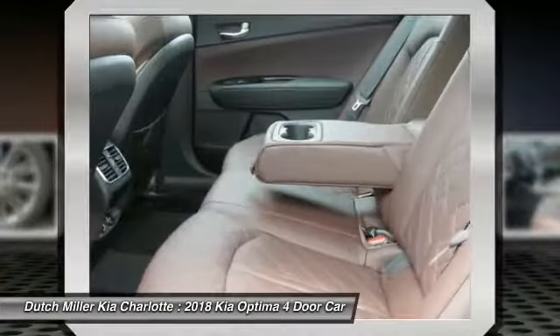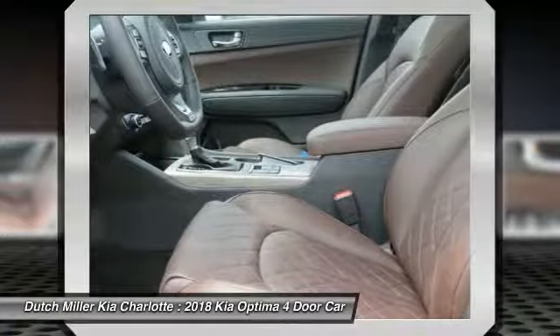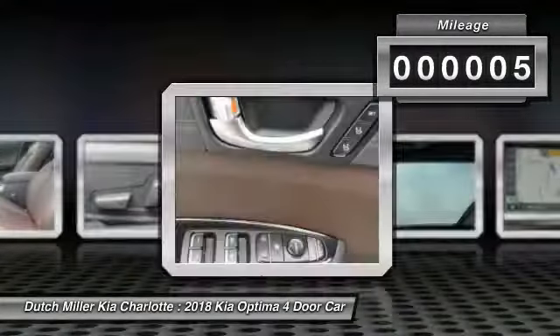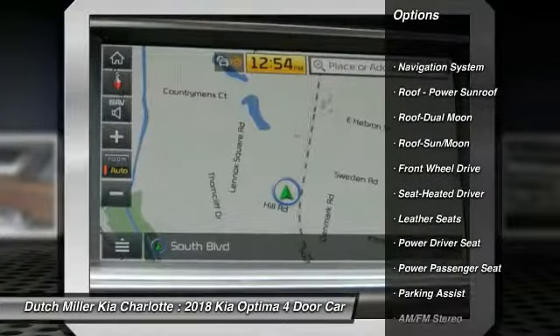Its smooth flowing lines speak of grace and style and offer a strong hint of European luxury. This vehicle has less than 100 miles. Here are some of this vehicle's great options: navigation system, power passenger seat, traction control,